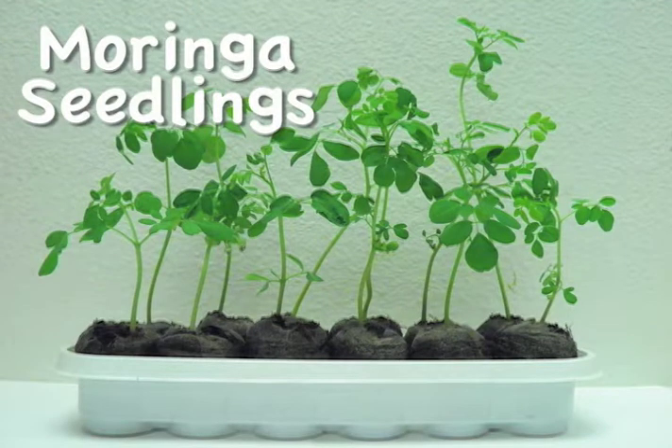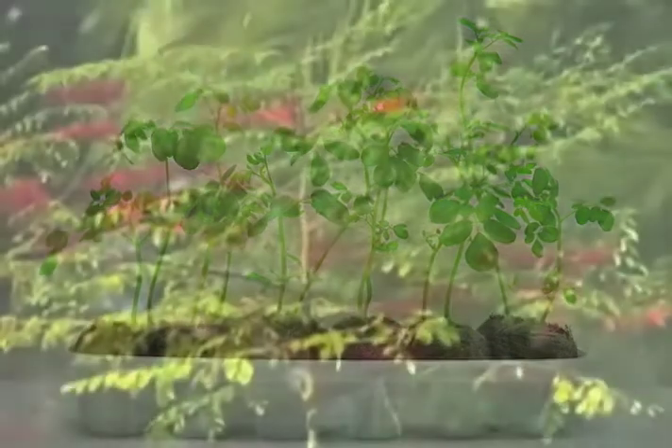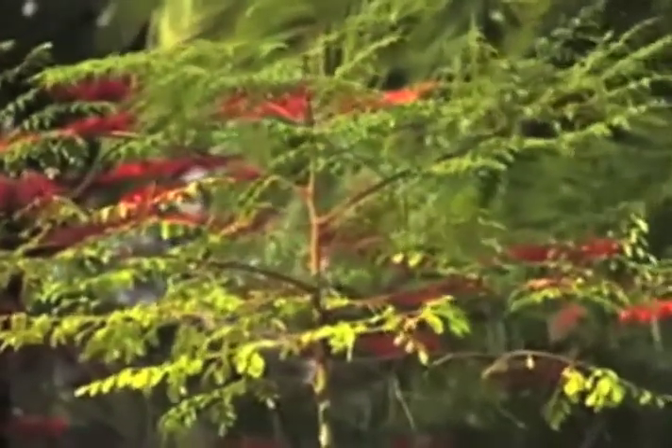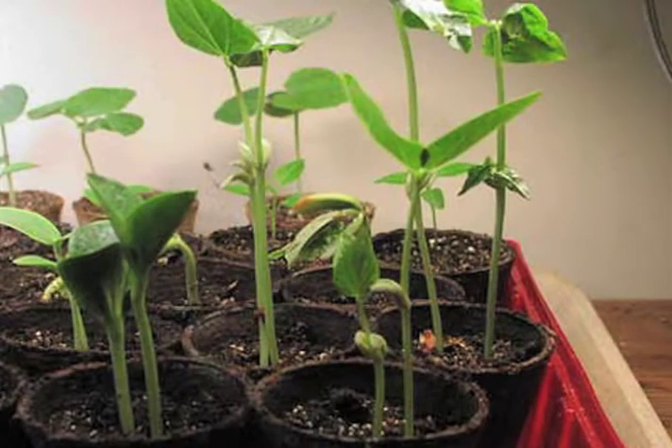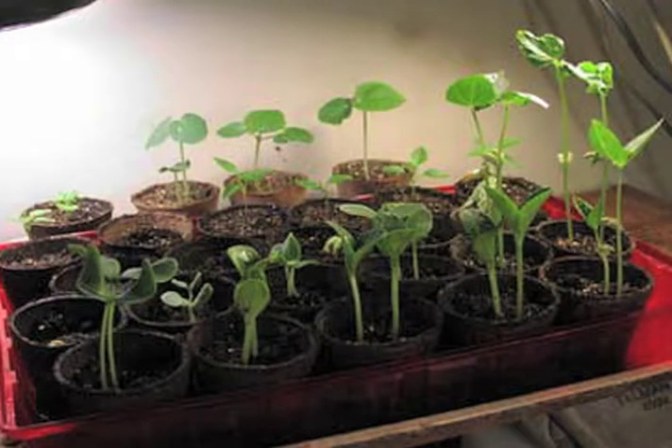With Moringa Tree seedlings, you can now cultivate and harvest your own Moringa Trees right there in your own living environment. The Moringa Tree grows naturally and we'll show you just how to easily grow your own and instantly reap its benefits.